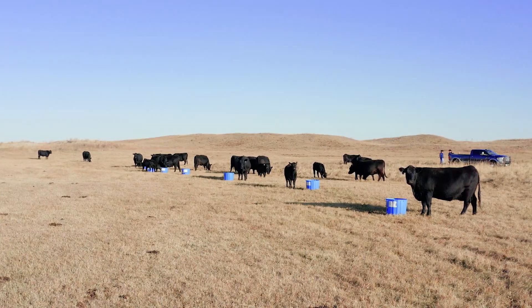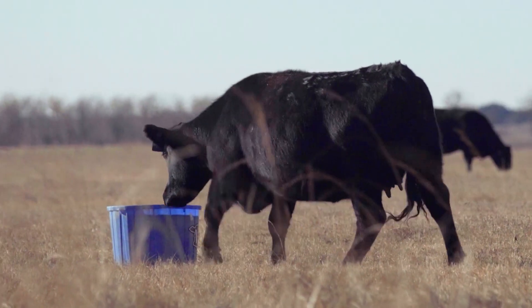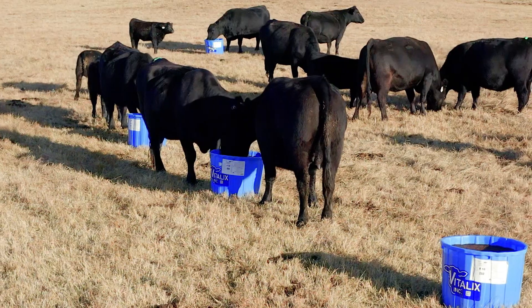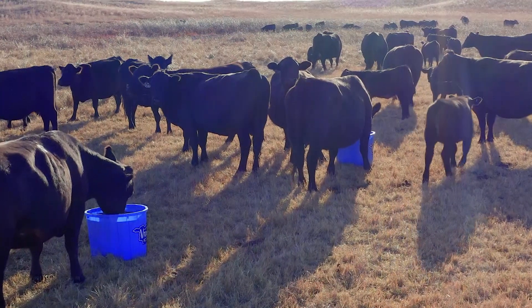I go down to the local feed store, get eight tubs, put them on a flatbed, go out, drop the tubs off — no harm, no foul. I walk away and I don't have to worry about them for another week. From the labor standpoint and the ease of use, everything works just the way it's supposed to. I identified Vitalix not only from the ease of use, but it bridged the gap. I felt like it made us more profitable, and I was able to see a noticeable difference immediately. Once we got those animals on this product, they started to do everything that I wanted them to do.